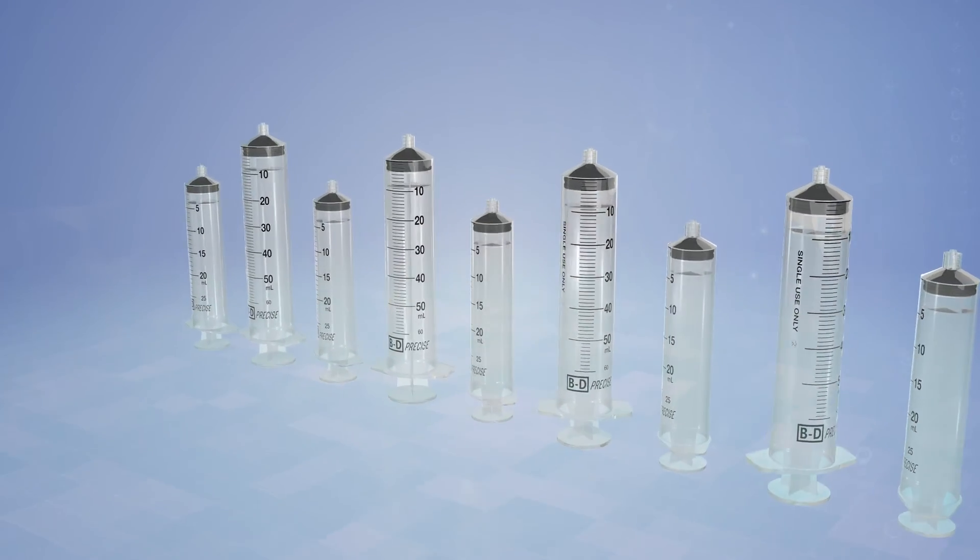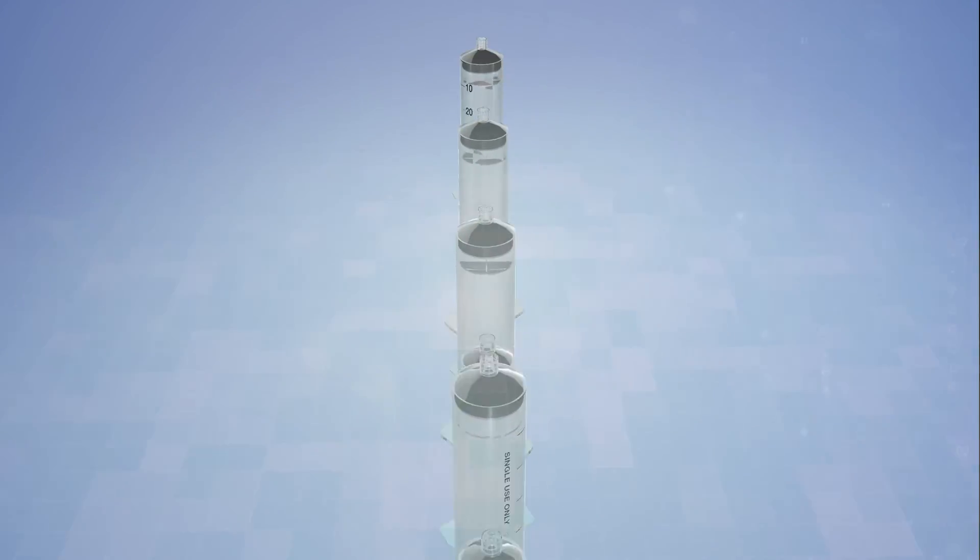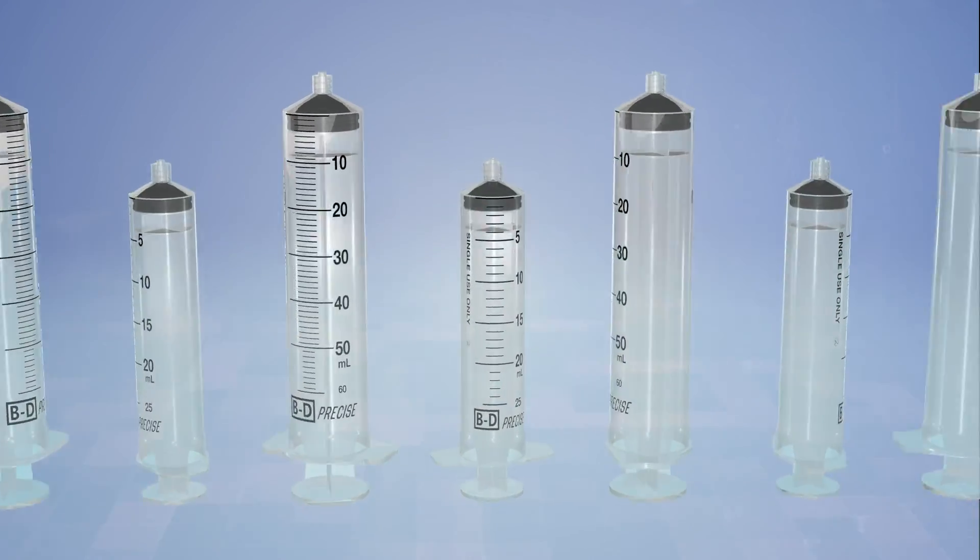BD Precise Luer Lock syringes are not just an option but a necessity and a promise towards advancing the world of health.